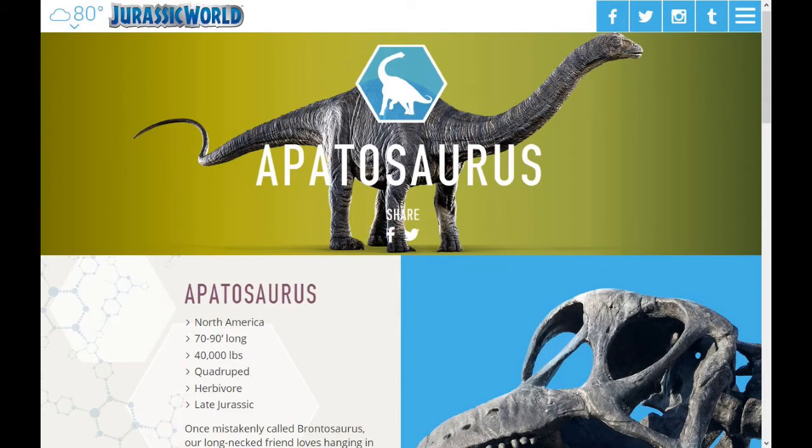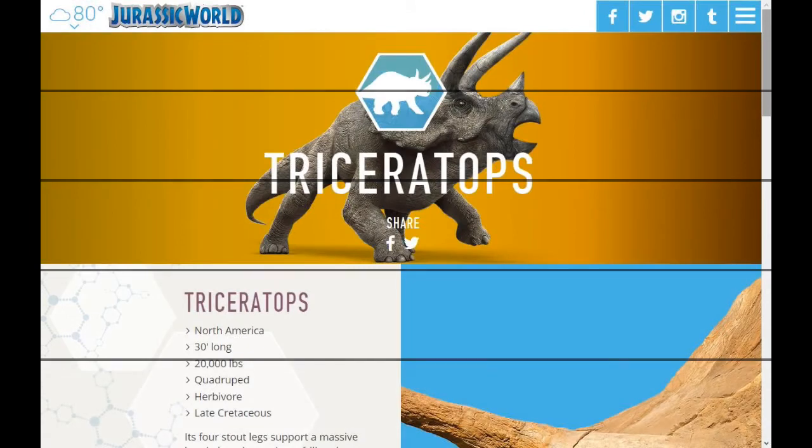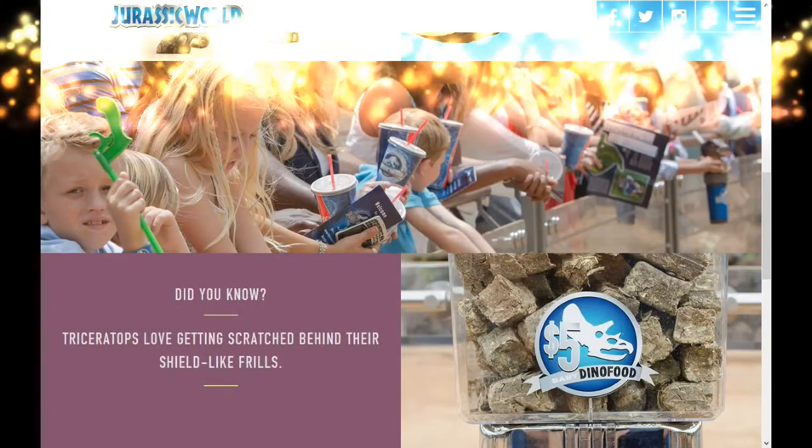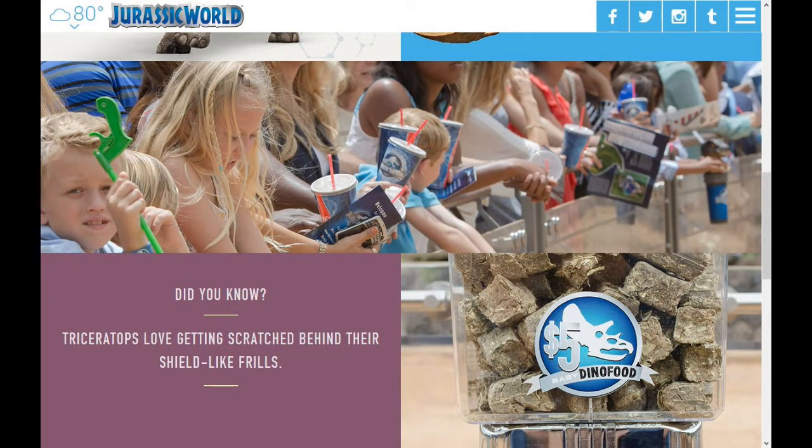Now let's check Triceratops. This is probably how the Triceratops is going to look in the film — this grayish light color. I wish they had put a little more color, but still pretty cool. In the bottom you can see it looks like some kids hanging out, and it looks like 5 bucks for dino food — pretty nice.